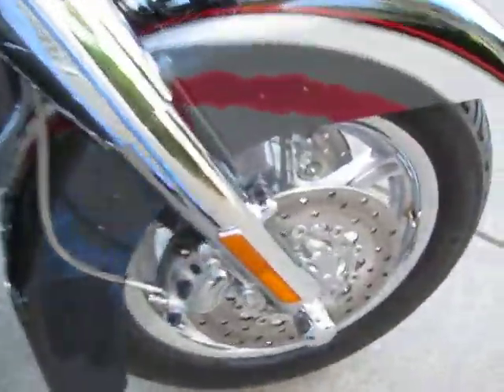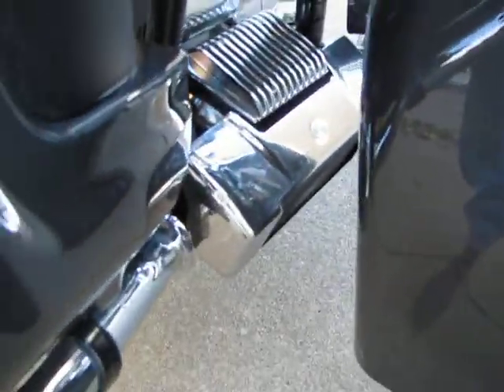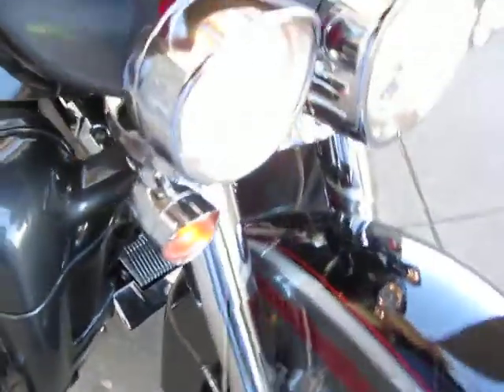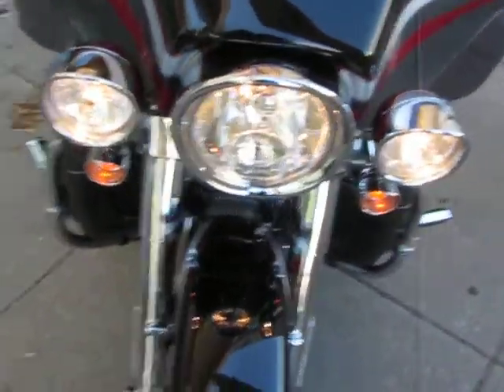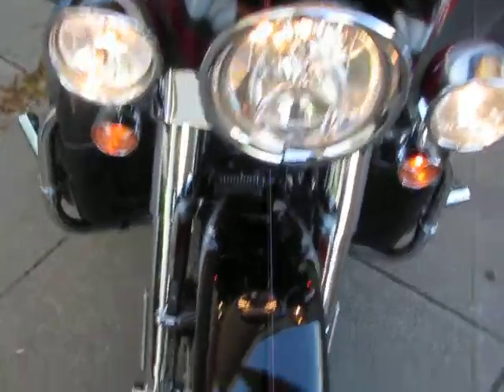It's got a chrome front end, floating rotors, the Screamin' Eagle oil cooler with the chrome shroud on it, the Harley-Davidson triple headlights setup, passing lights, high beam, and low beam.